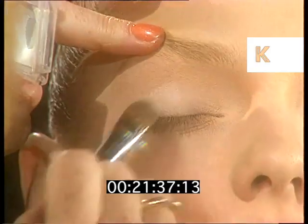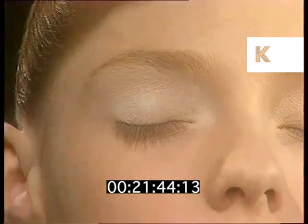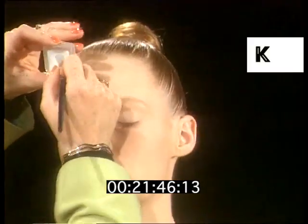I'm going to start with quite a large sized brush and apply the pearly white colour all over the lid of the eye, just to give that base to start your colour with.